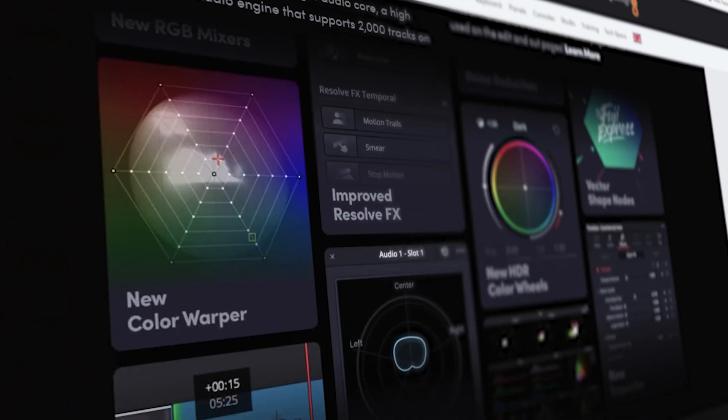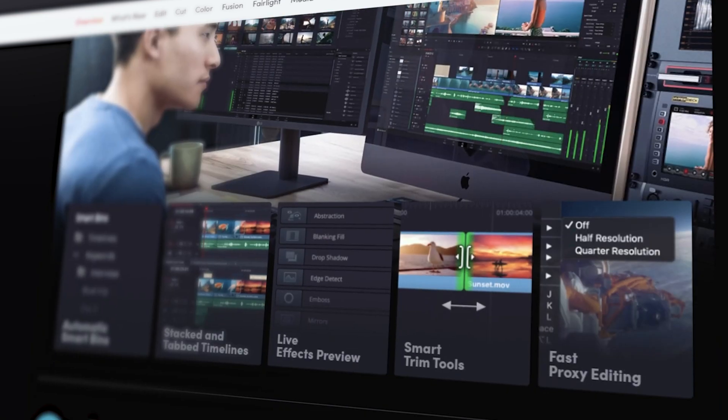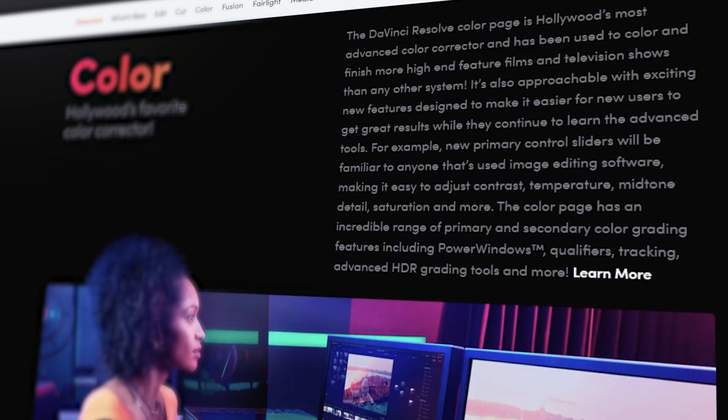Software number three is DaVinci Resolve, a software I probably don't cover anywhere near as much as I should. DaVinci Resolve is a fantastic piece of software — intuitive, absolutely crammed with features, and it works brilliantly for everything from a YouTube video to a Hollywood movie. Not only all that, it's actually free. There is a paid version, and to unlock even more features it's only £225, which is incredibly cheap. It also has the most powerful color grading software you can find.